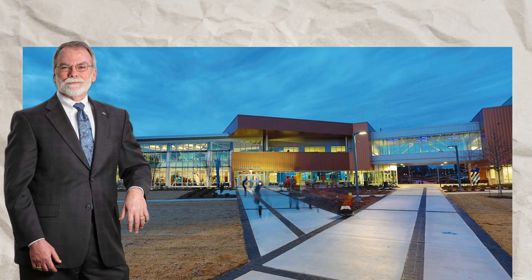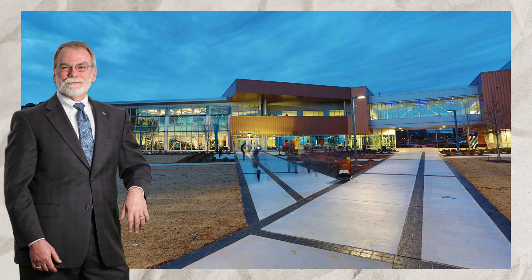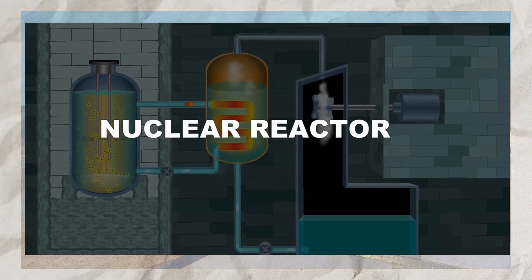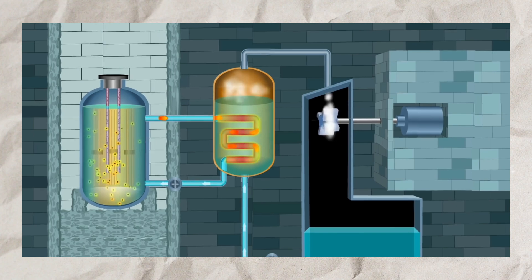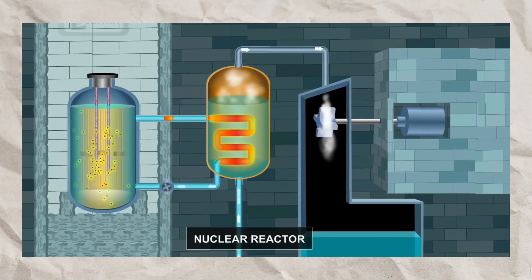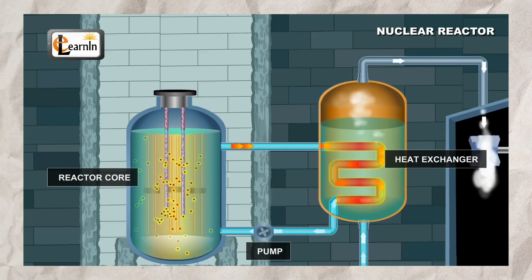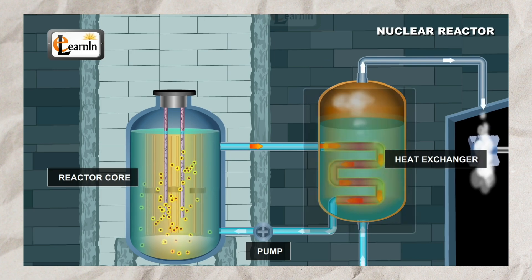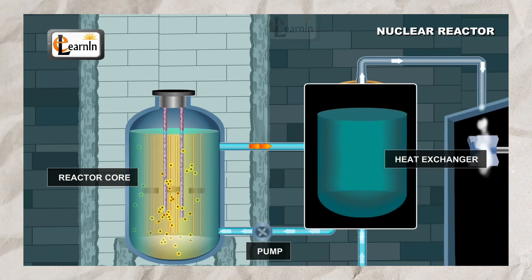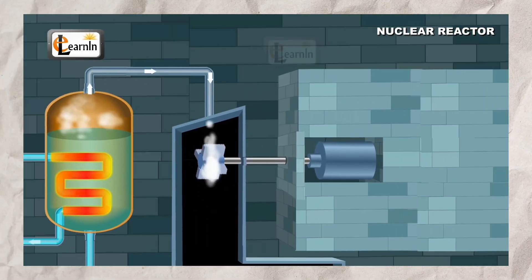According to Dr. L. Dale Thomas from the University of Alabama in Huntsville, while a small reactor could fit in a car and produce sufficient energy, the challenge lay in converting this thermal energy to mechanical energy efficiently. Nuclear reactors generate heat used to boil water, produce steam, and then drive a turbine for electricity generation. This multi-step process introduces inefficiencies, as energy conversions are always lossy.